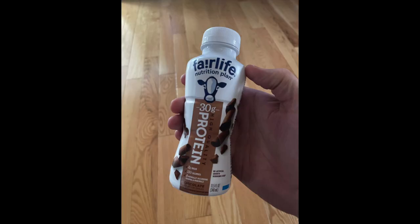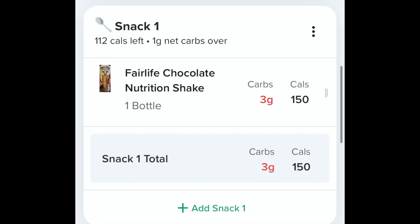Mid-afternoon I had a Fairlife chocolate drink — I've never had these before, they have them at Costco. I did not like it. I didn't like the way it sat in my stomach; I'm not sure if it's just because of the protein or what, but I included it here in the day.